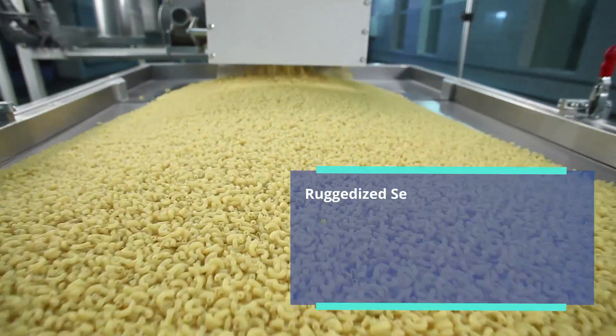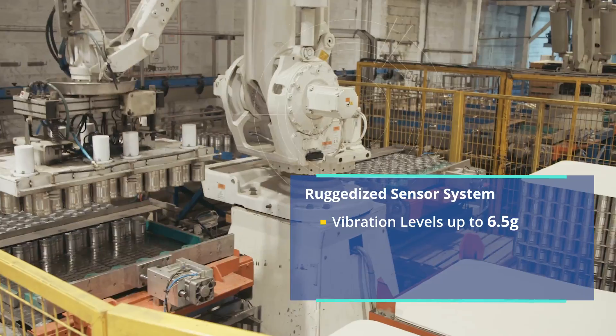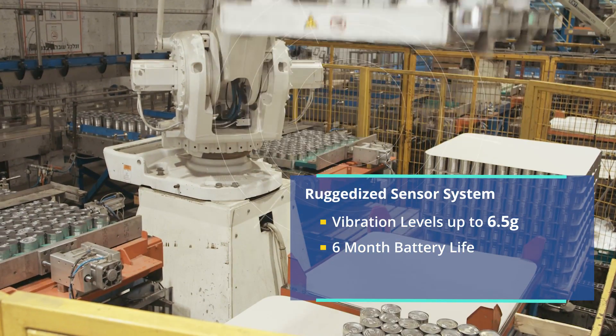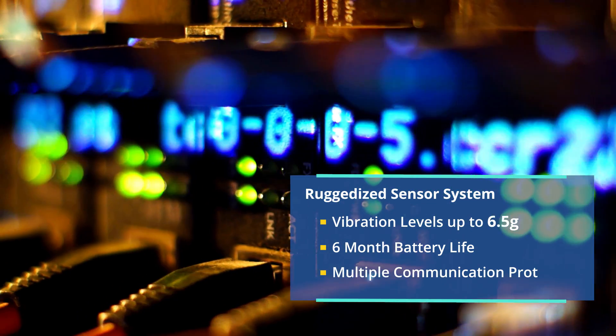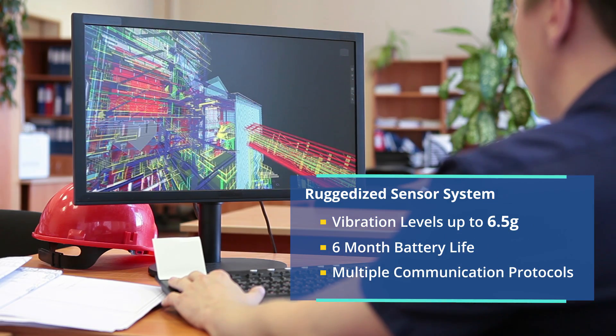A ruggedized sensor we develop can tolerate vibration levels up to 6.5 grams, continuously transmit critical machine data over a battery life of 6 months, and communicate with the IoT gateway on all widely used communication protocols including Zigbee.